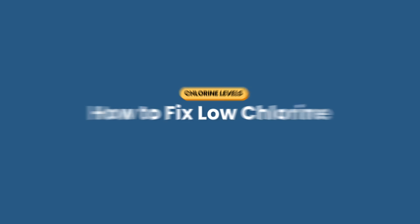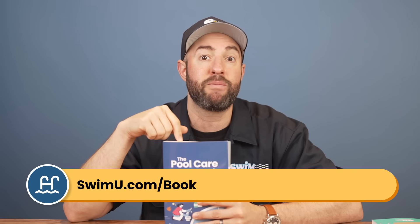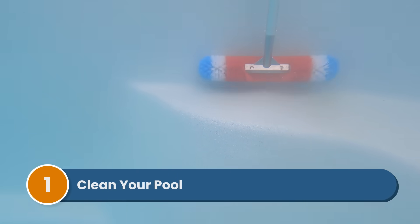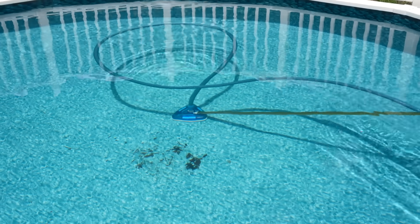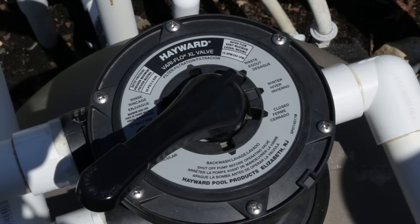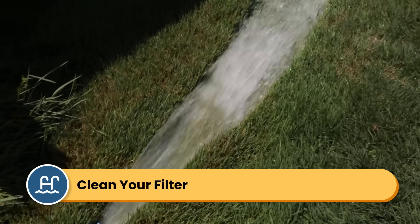Here's how to fix your low chlorine problem. All of these steps are actually in the Pool Care Handbook — you can get a copy at swimu.com/book or by using any of the links below. Step one: clean your pool thoroughly. Remove any visible debris, brush the walls and floor, and vacuum manually. Set your filter to waste so you're not recirculating dirty water back into your pool while you vacuum. The less organic matter in your pool, the less work your chlorine has to do. Afterward, be sure to clean and backwash your filter as well.